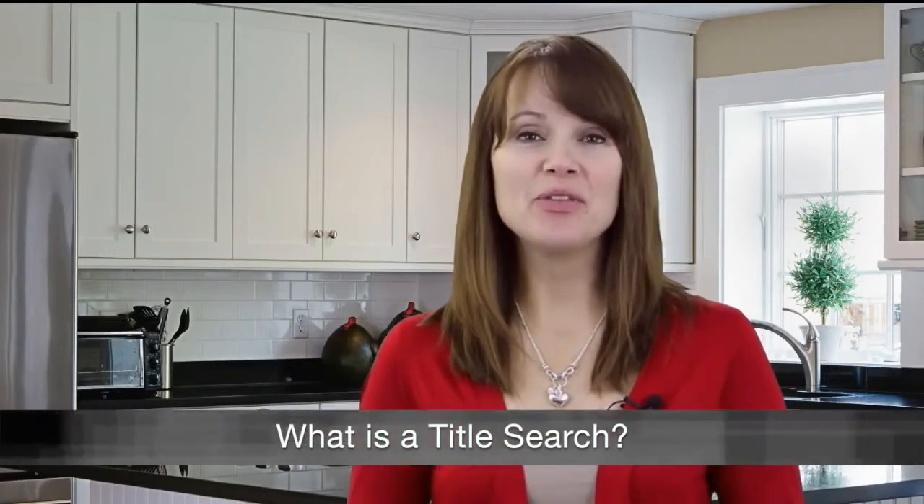A title search is a way to determine whether the person selling a property really has the right to sell it. It protects the buyer by confirming the property's legal ownership and finding out if there are any claims on the property. Here are several things examined during a title search.